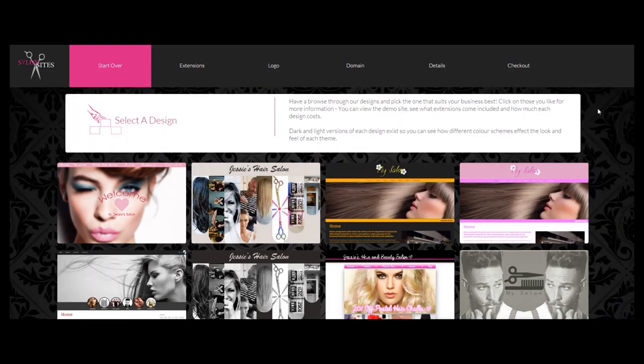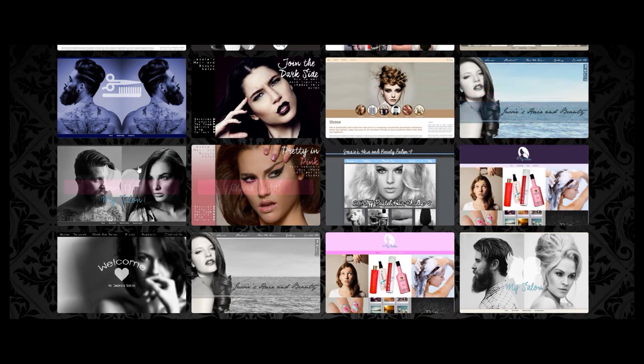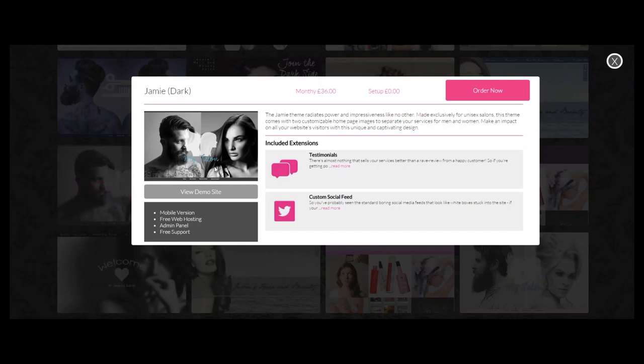Hello and welcome to Salon Sites, the simple, easy and low-cost way to get a professionally built website for your salon in no time at all. The order system couldn't be simpler. Just scroll through the designs and pick the one that best suits your salon. Click on one you like to display more information about that design and how much it costs.